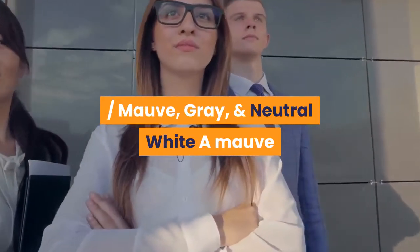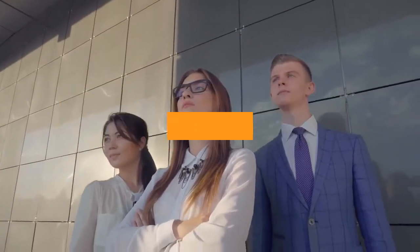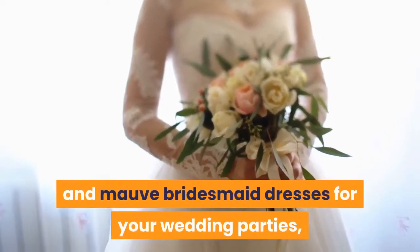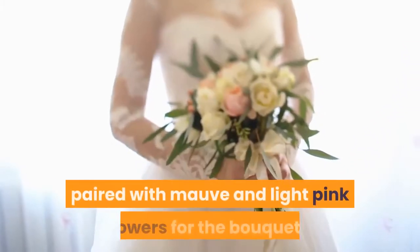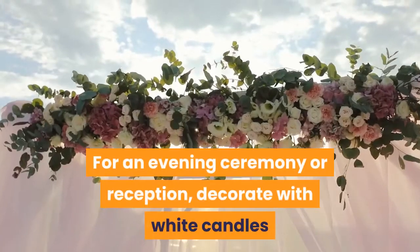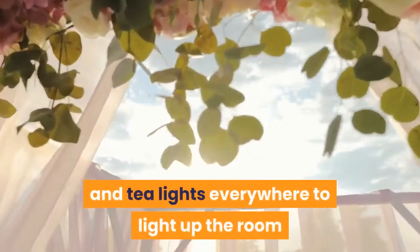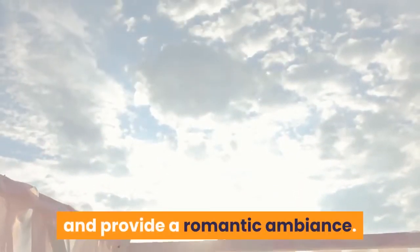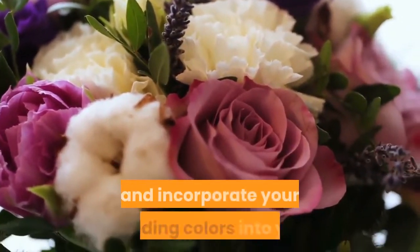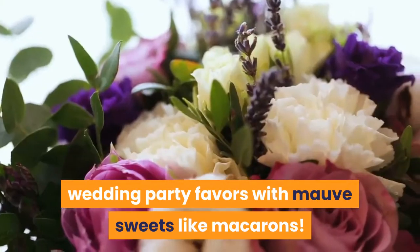Mauve, Gray, and Neutral White: a mauve and neutral color palette will look wonderful any time of year, but especially for a spring wedding. Choose gray suits and mauve bridesmaid dresses for your wedding parties, paired with mauve and light pink flowers for the bouquets. For an evening ceremony or reception, decorate with white candles and tea lights everywhere to light up the room and provide a romantic ambiance. Mauve rose petals will look stunning for the aisle, and incorporate your wedding colors into your wedding party favors with mauve sweets like macarons.